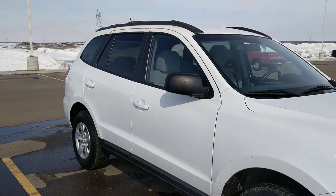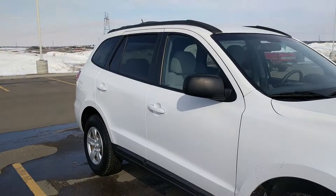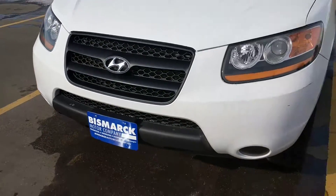Hi Tina, this is Britt for videotaping again. This is the Santa Fe that I had told you about. They just finished with it — all done. Checked out great.